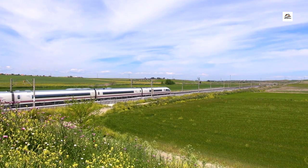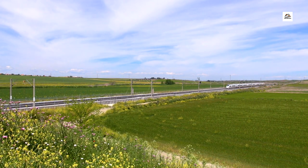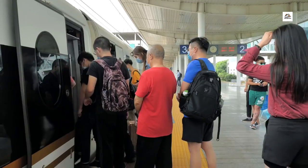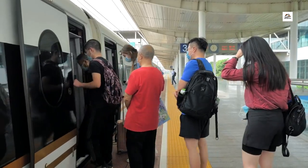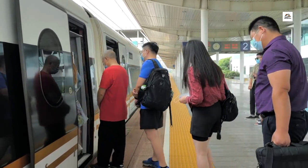And there you have it, folks — the unknown facts about the Wuhan Yichang High Speed Railway. This engineering marvel combines speed, stunning scenery, and eco-conscious design to redefine the travel experience. If you enjoyed this video, don't forget to hit the like button, share it with your friends, and subscribe for more fascinating content.